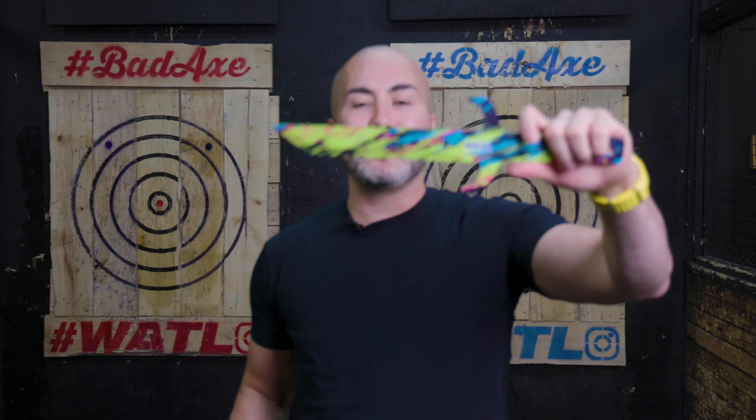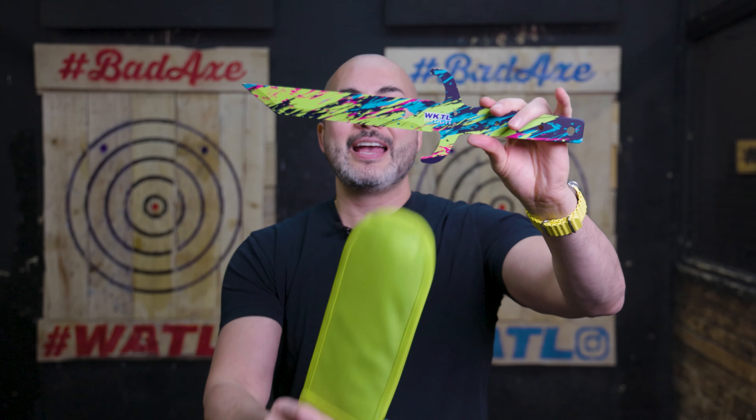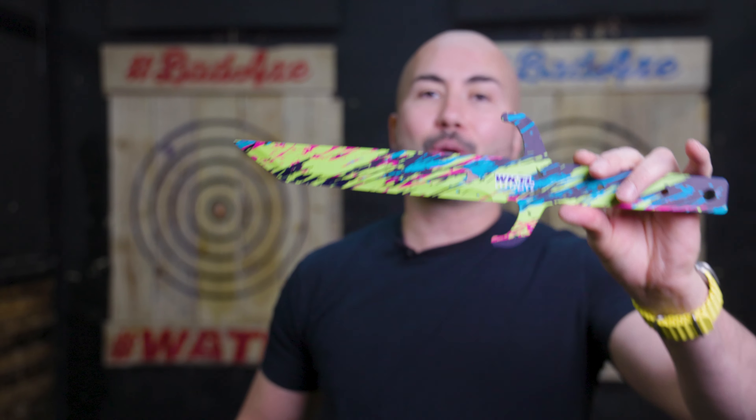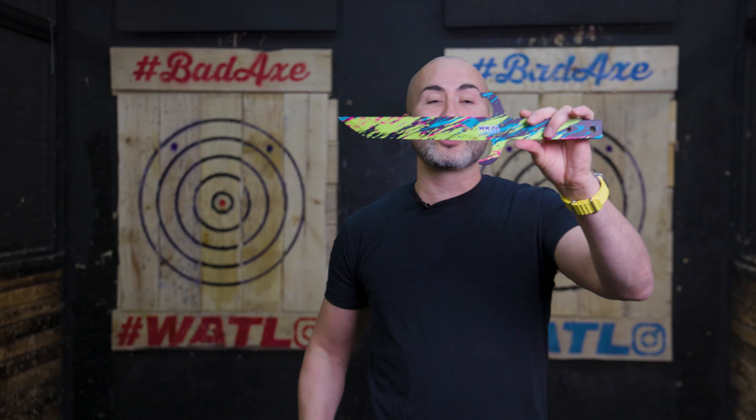This is a beautiful knife. It's part of the graffiti collection. It has the WKTL certified logo, which means you can throw them in leagues. So these are league certified.